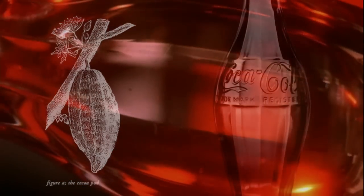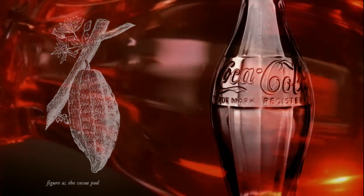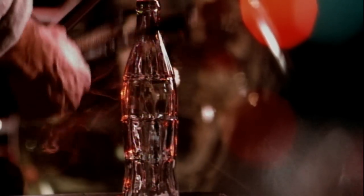Legend has it the designer looked in an encyclopedia for Coca-Leaf, but turned to the page for Cocoa Tree, the source for chocolate. His first design was a dead ringer for the cocoa tree seed pod. Minor changes transformed the mistake into a marketing miracle — a singular shape that ended consumer confusion forever.